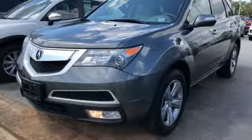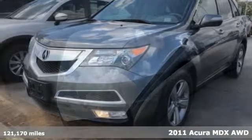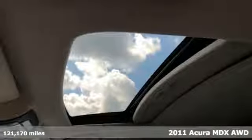Here's a 2011 Acura MDX. Flexible and luxurious, this MDX is a statement of smart sophistication.